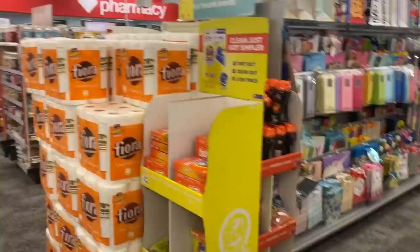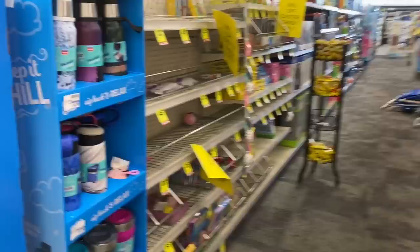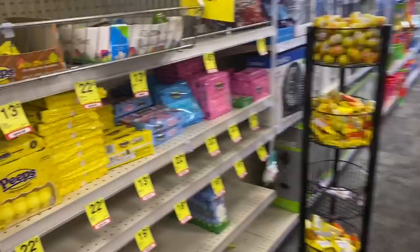My store still has 90% off Easter clearance — it's down to the bare bones but check your store, it still may have some. They have a lot of Peeps — you can tell people don't like to eat Peeps — but yeah, they still have 90% off clearance.